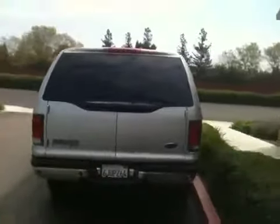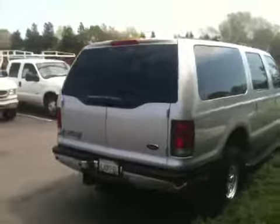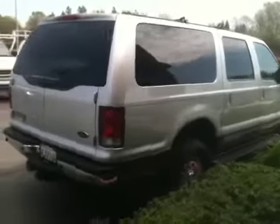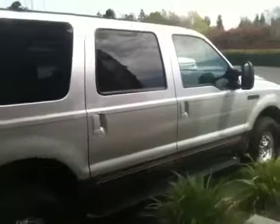Got some miles on it — 231 to be exact — but don't spend a dime on this one. Front end's tight, turbo's boosting strong, tires are new, air blows cold, heater works.